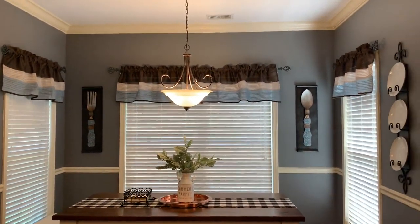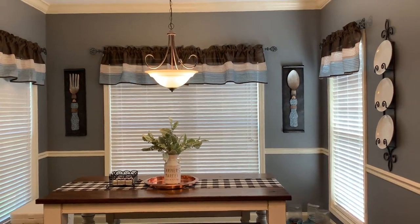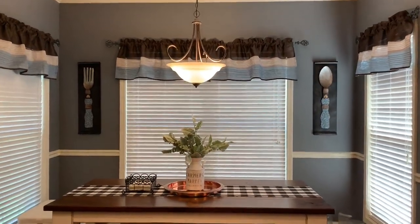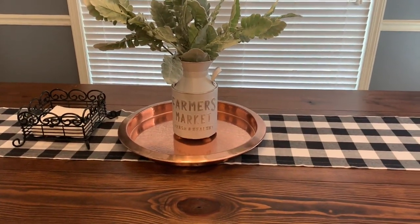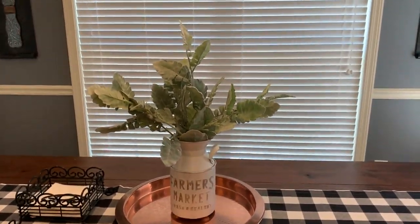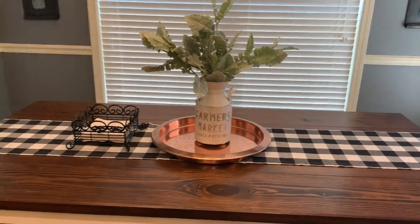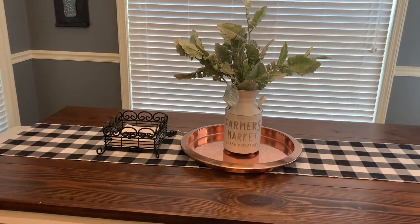That fork and spoon artwork has been here since we moved back home — I actually got it at Fred's. The copper tray on my table was a gift from my aunt Nita, who I think picked it up at Pier One. That little milk tin there came from Walmart. The greenery is also from Walmart, and this table runner is from eFavorMart. This little napkin holder was from a flea market — they had a whole set with a plate holder and silverware holder.